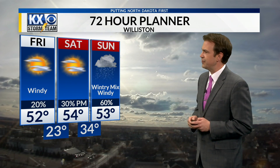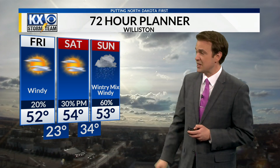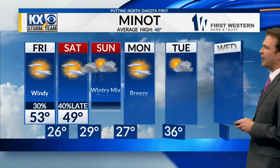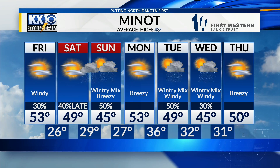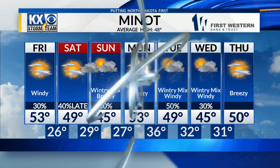A nice day on Saturday into the mid-50s — light winds, sunshine — but then the next chance for precipitation moves in late Saturday into Sunday. For Williston, temperatures in the 50s over the next few days, windy tomorrow, lighter winds on Saturday, and that chance for rain and snow moving in on Sunday. For Minot, temperatures in the 50s with windy conditions, then dropping into Saturday and Sunday with that chance for rain and snow on Sunday.